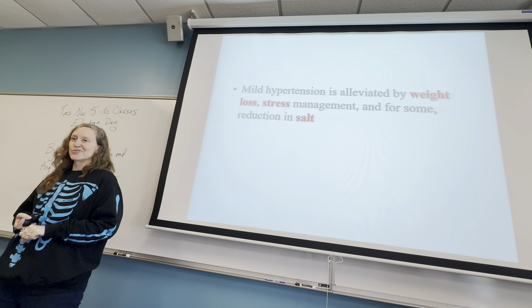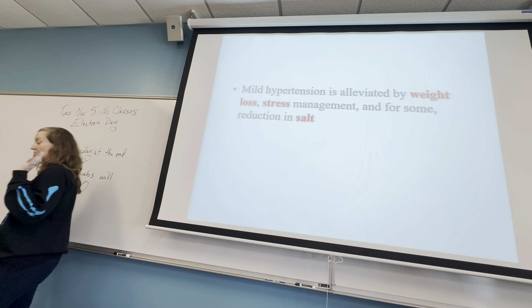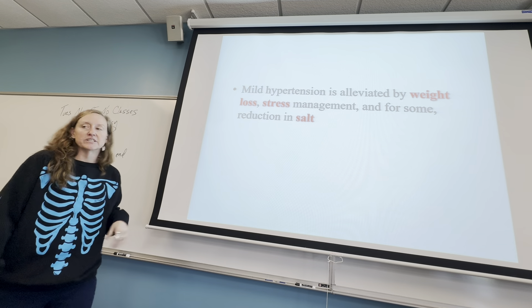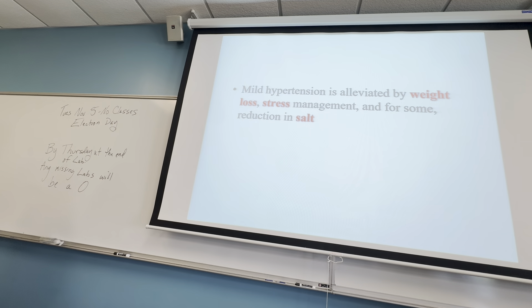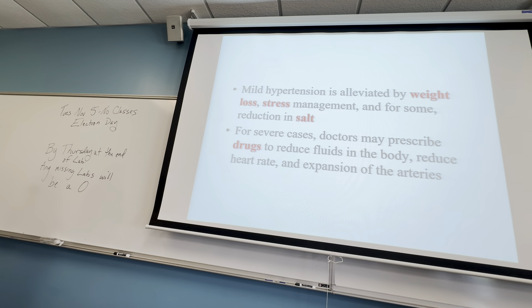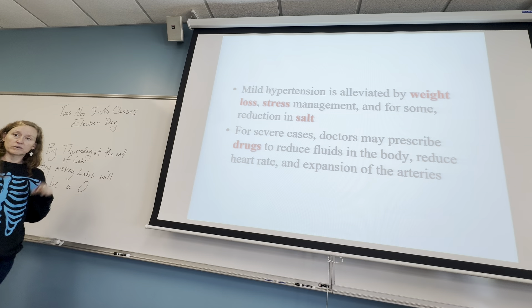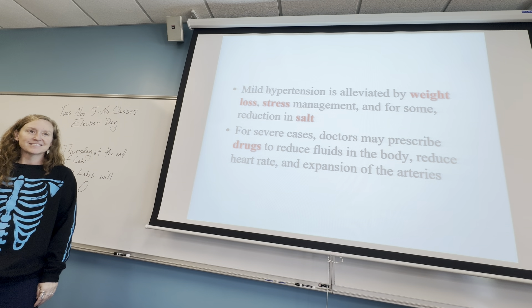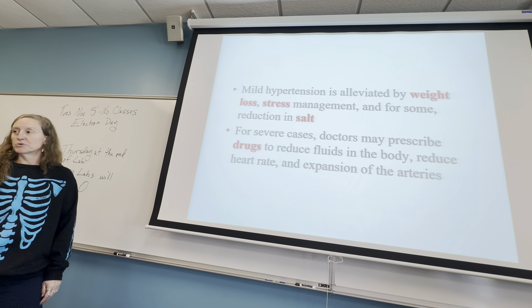These are very difficult things to do — salt is a preservative in almost everything, managing stress is hard, and weight loss is very difficult. So what they often will do is prescribe a medication that lowers the volume of water in the plasma — basically dehydrating your blood — which lowers blood volume. That's not necessarily a great solution.